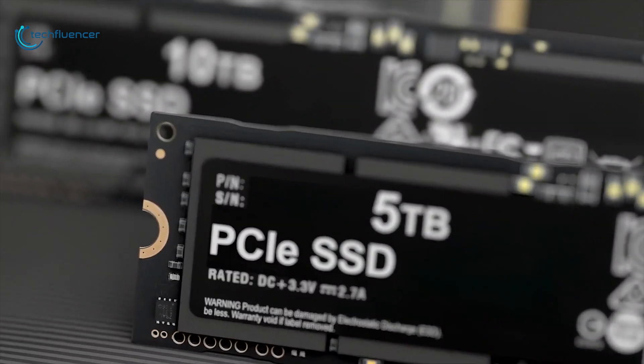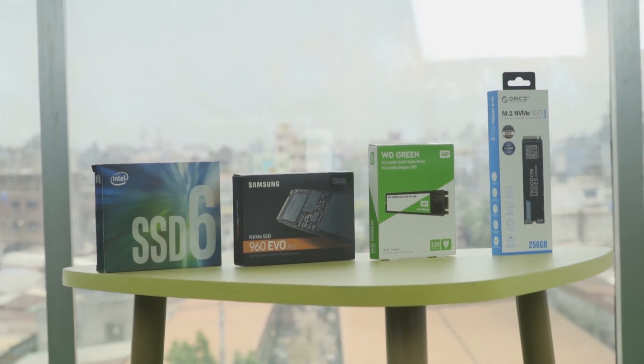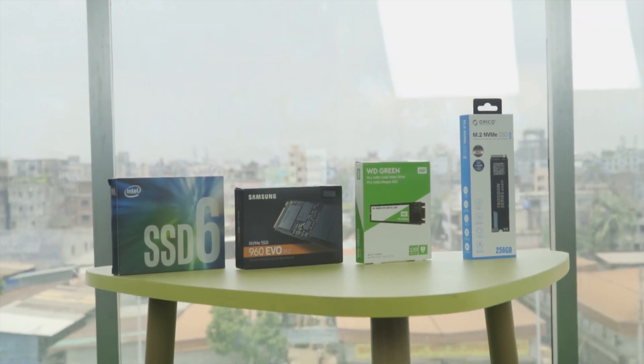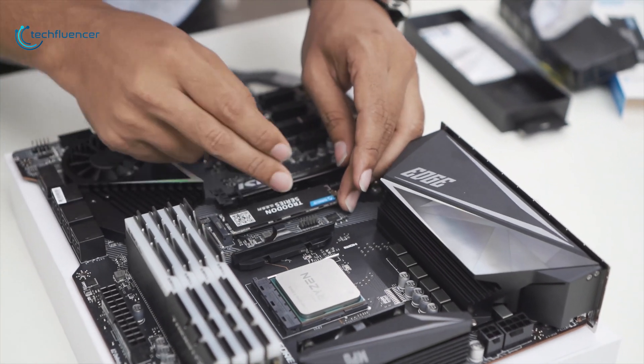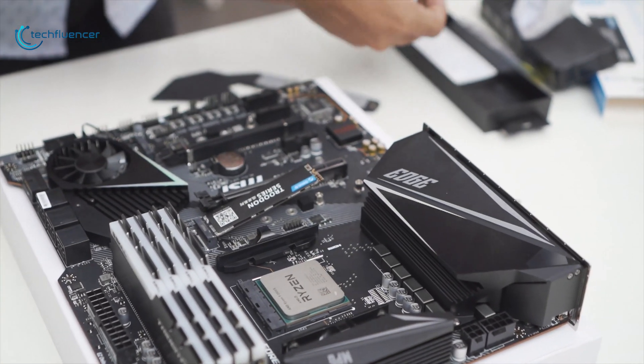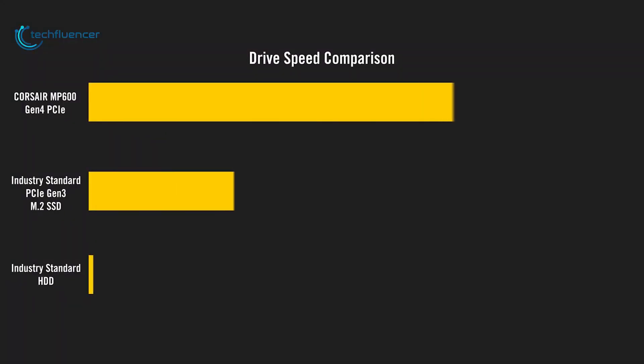When it comes to storage drives, particularly solid state drives, NVMe SSDs are the fastest of all. And with the launch of the new PCIe 4.0 standard, which is twice as fast as PCIe 3.0, you will get the ultra-fast speed that you have never seen before.